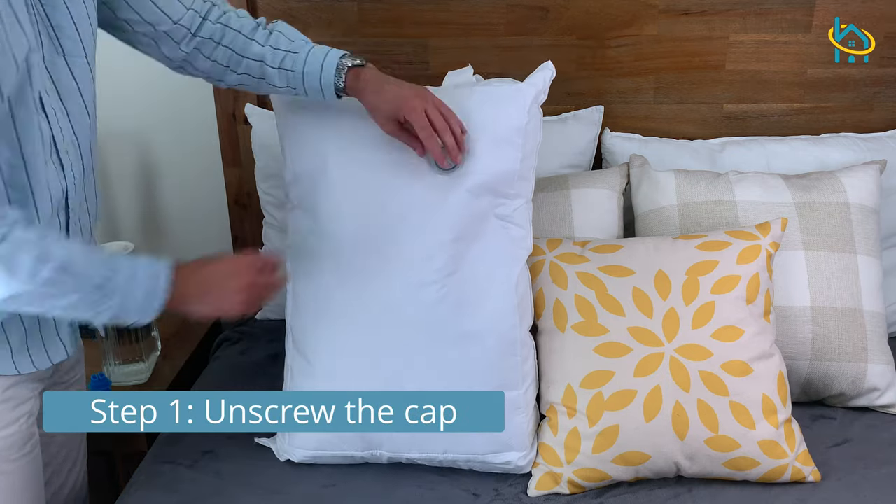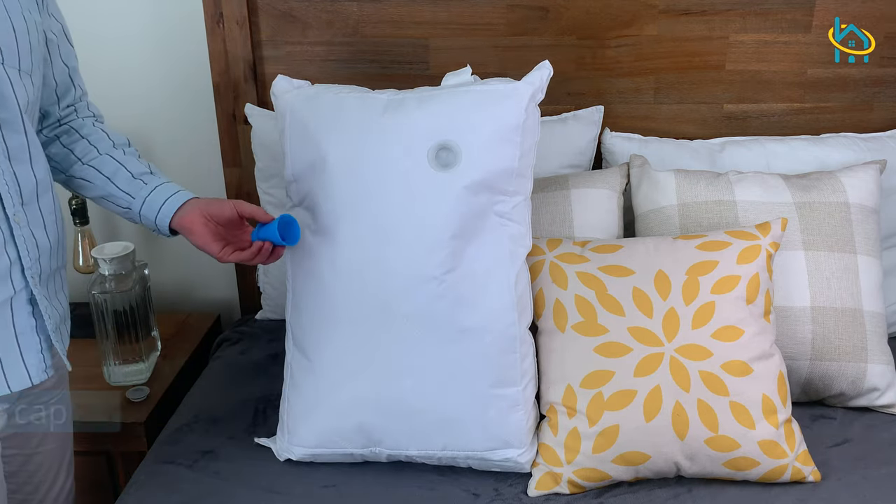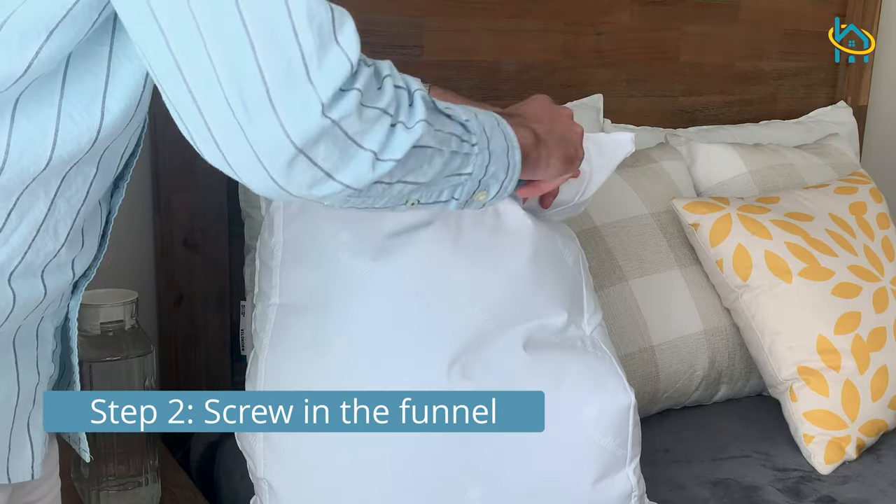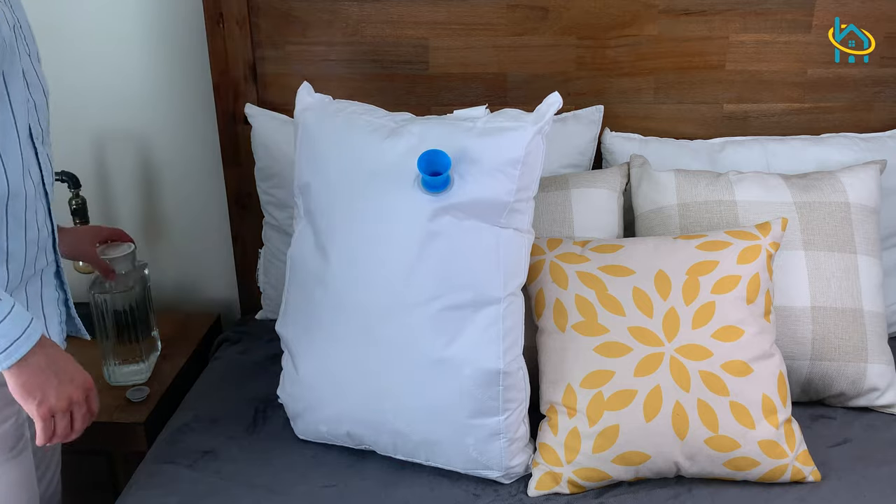First, you'll need to unscrew the cap. Then screw in the included funnel. Now you're ready to fill your pillow.